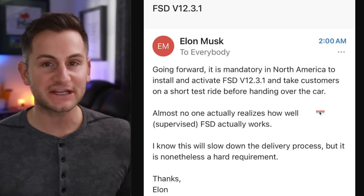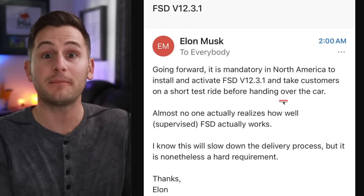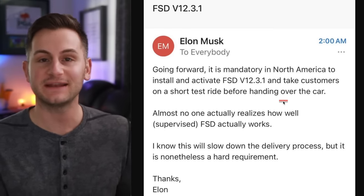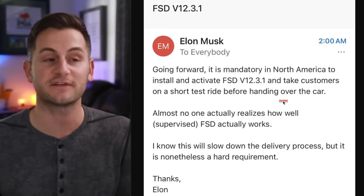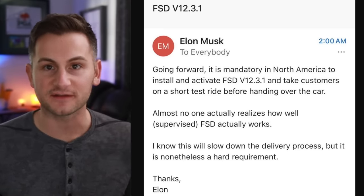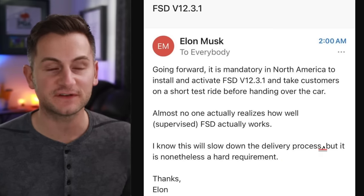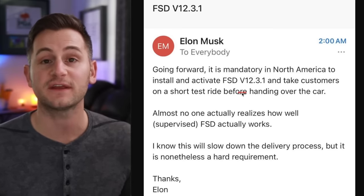Honestly, even mentioning that FSD exists and that it's a potential software upgrade down the line would have been a wise thing for Tesla to do when we picked up our Model Y — they didn't say one word about any of those features available for upgrade. So for the hundreds of thousands of people not plugged into the Tesla bubble, this should be a great thing. The fact that Elon is choosing to do this now with FSD version 12.3.1 is of course a good sign.